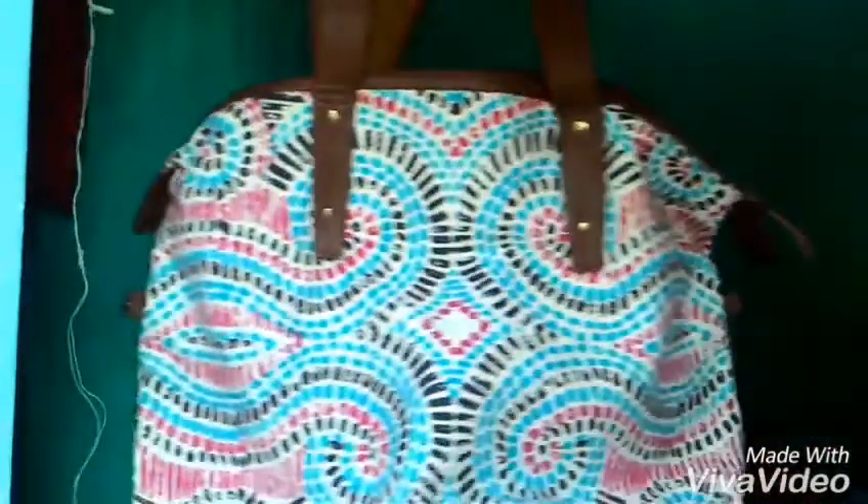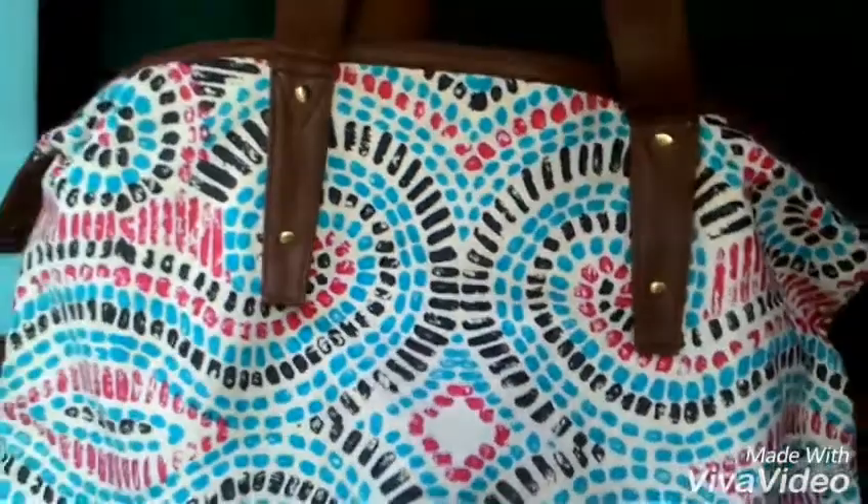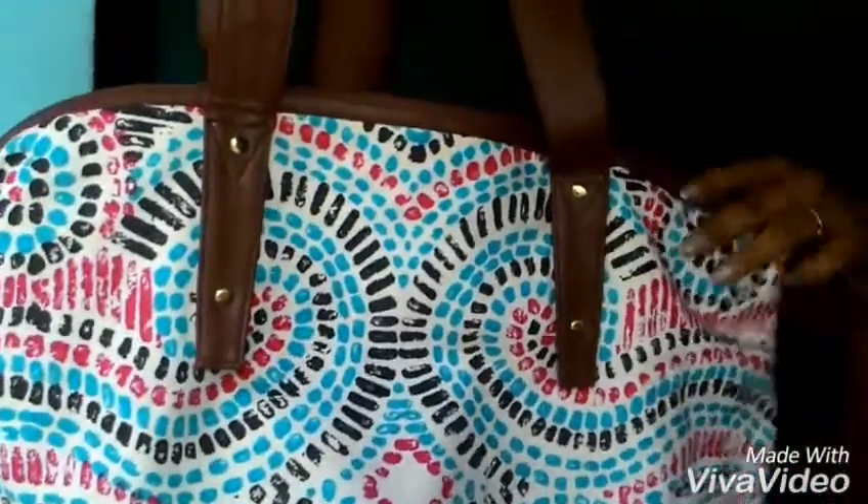After that, I got a bag from Lime Road. This is a travel bag — it's very huge and the print on it is really nice. The color and material are very good; it has a zip and it's a very big bag. So if you are going somewhere, this is very nice for traveling.